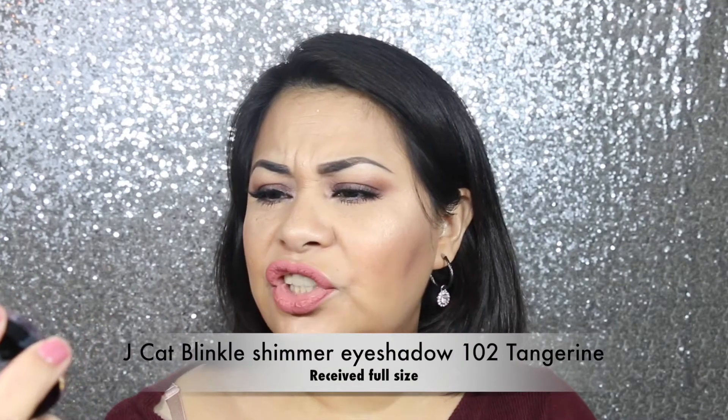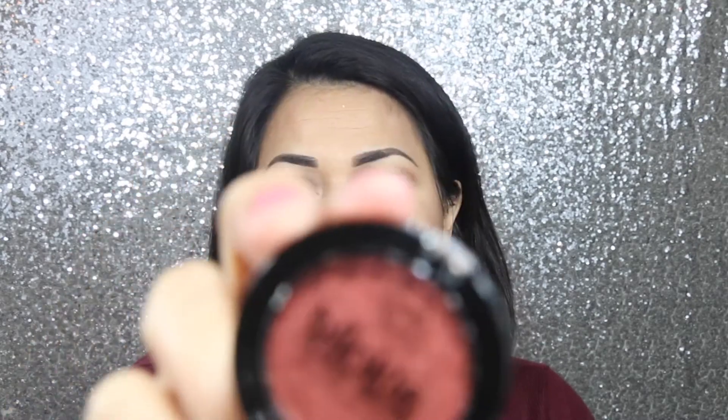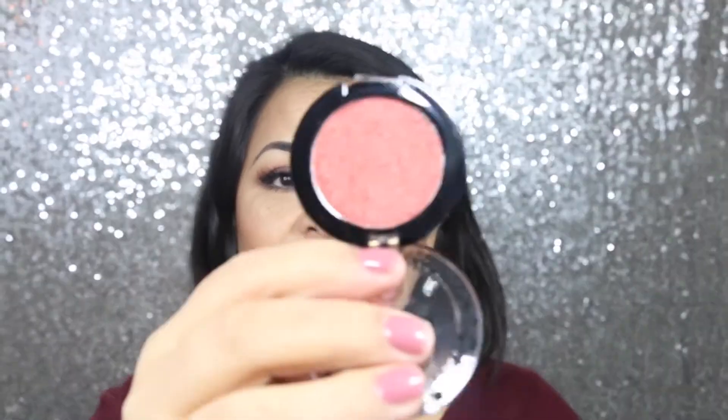The last thing I see in my bag is an eyeshadow — it's a JCat shimmer eyeshadow. This is the color I got, and it also seems to be a full size product. Look at that, so beautiful! Let me swatch it. Wow, it feels really creamy — I'm obsessed with this color. It's a beautiful coppery color with almost a tangerine tone to it, really really beautiful.